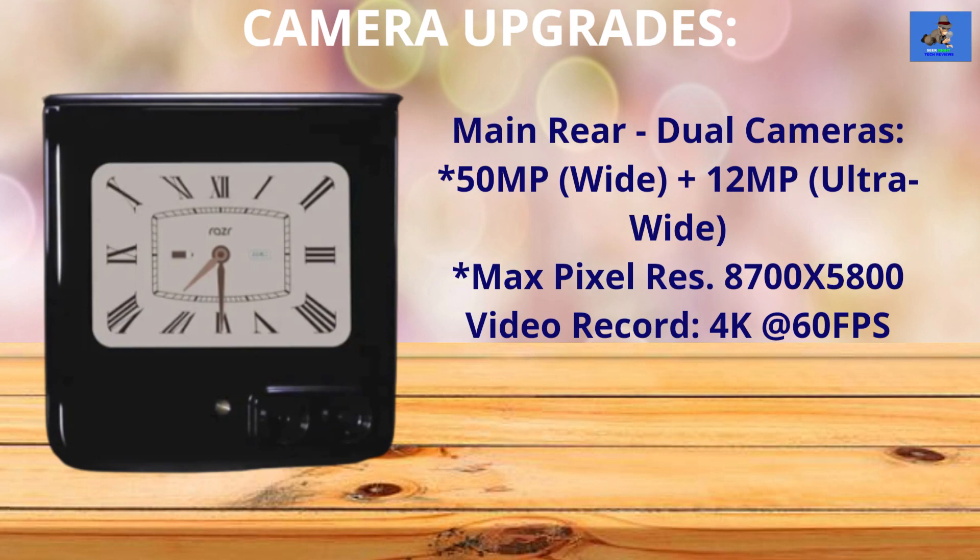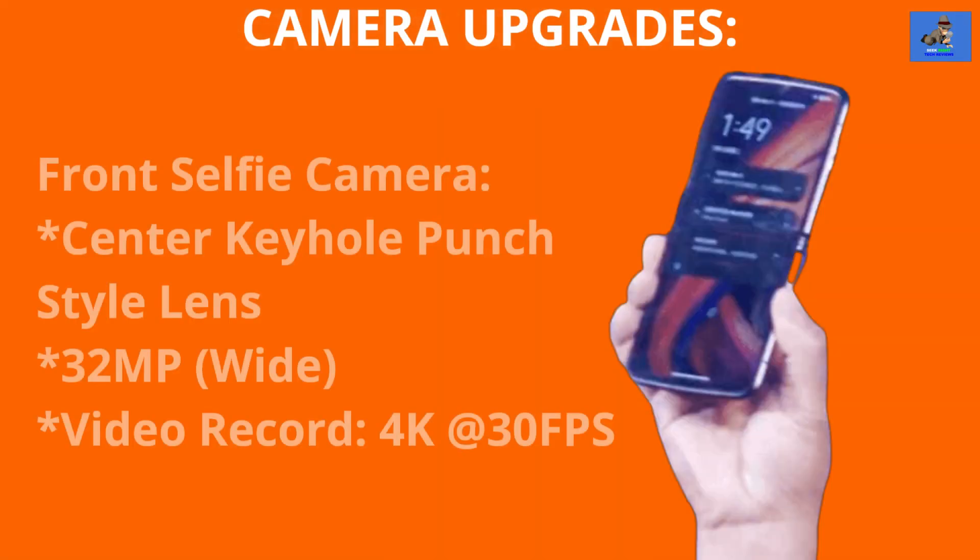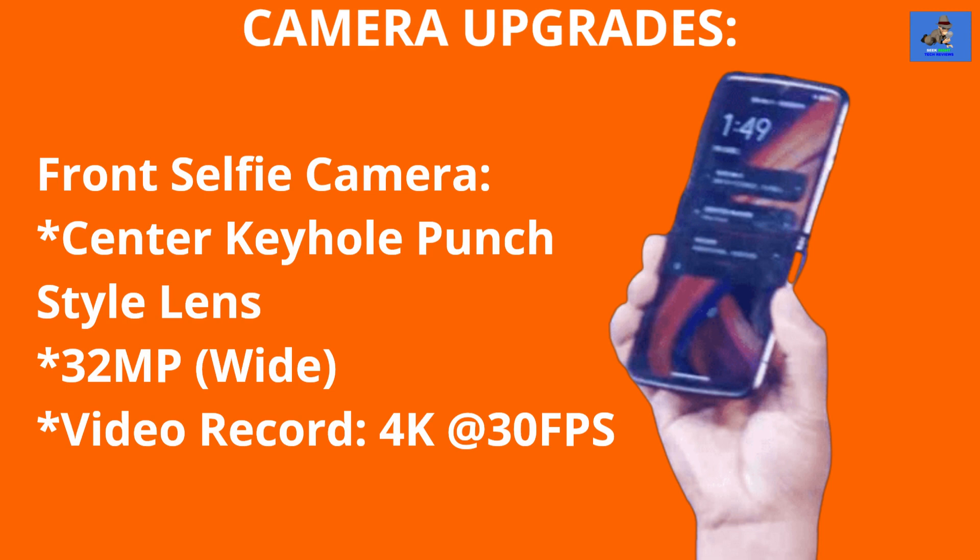The Razr 2022 main camera is a dual camera setup with a 50 megapixel wide lens and a 12 megapixel ultra-wide lens, with a max pixel resolution of 8700 by 5800. Video recording is up to 4K at 60 frames per second. This is a significant upgrade from the previous model, which was a 48 megapixel single camera lens. The front selfie camera is a 32 megapixel wide lens center keyhole punch style with up to 4K at 30 frames per second video recording.